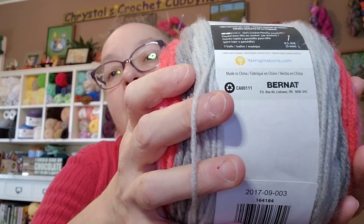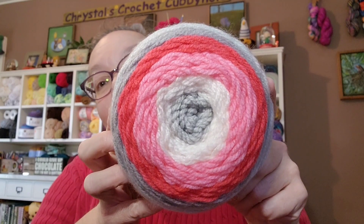She said she used around a thousand yards to do hers, and I have five cakes so that should be plenty — maybe even go a little longer. I'll just keep crocheting and see how long I want it. The color is called Lipstick on Your Collar — isn't that beautiful?